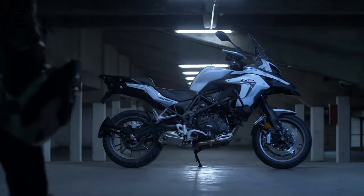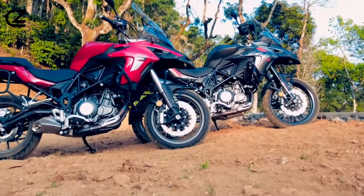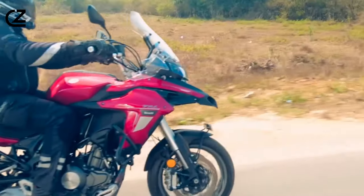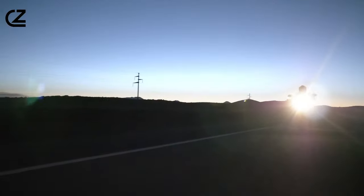The Benelli TRK 502X is a mid-sized adventure tourer that seamlessly combines sporty performance with unparalleled touring comfort. Picture this: a rugged design, spoked wheels, a dual-stepped seat, LED headlight and taillight, handguards and engine guard — a visual symphony of style and functionality.